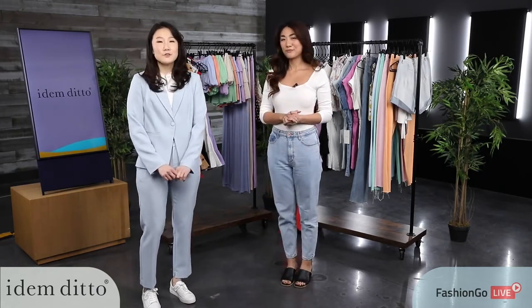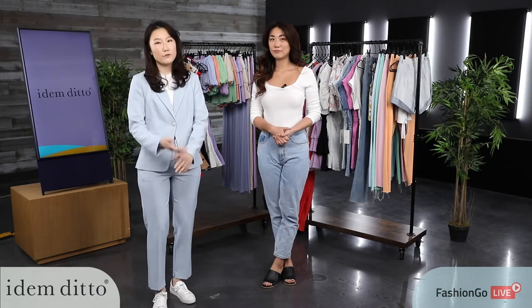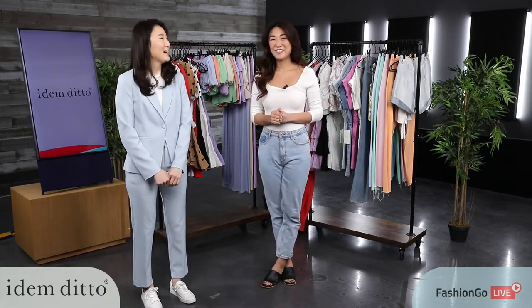Is there anything you want to say before we get started? Just to briefly introduce our brand: Edem Ditto is a young contemporary brand that provides modern, trendy, and fresh styles with great quality. I definitely felt the clothes and they are peak in quality, guys. We do have a promotion going on.